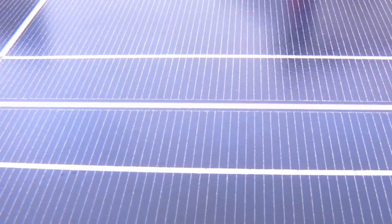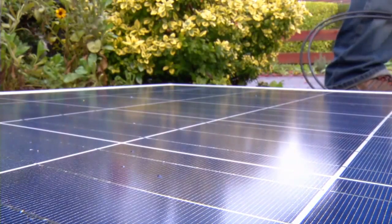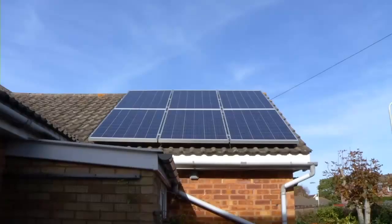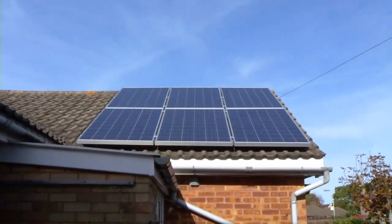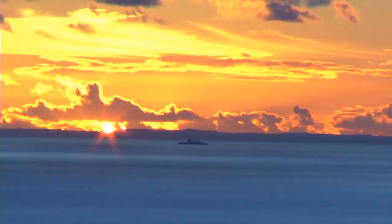Solar PV systems capture the sun's energy using solar photovoltaic cells. The cells convert the sunlight into electricity and make a major contribution to powering your home. PV panels don't need direct sunlight to work — you still generate electricity on a cloudy day.